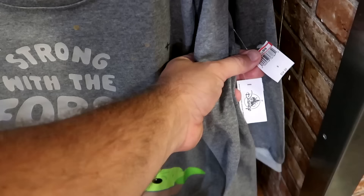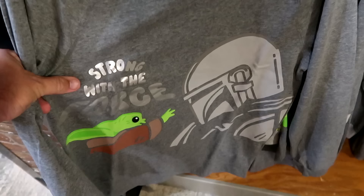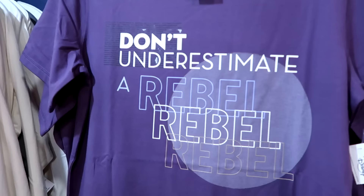They have yet another set — this one also says 'Strong with the Force' but with a slightly different graphic of Mando and Grogu on the front.